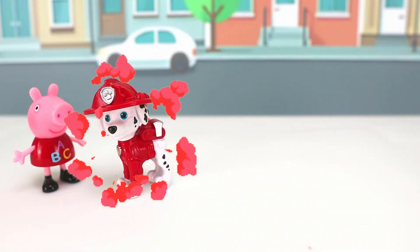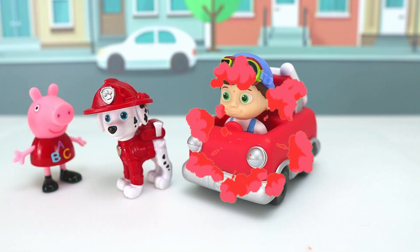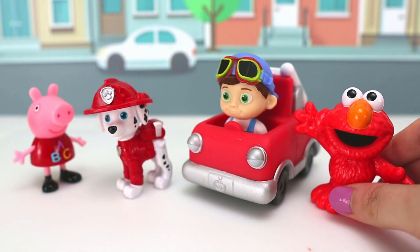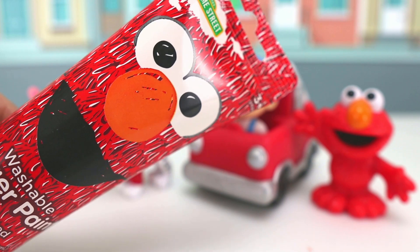Look! It's Peppa Pig! Marshall from Paw Patrol! Hi, Tom Tom! Hello! Hi, Elmo! Let's pour some red Elmo paint on our friends!